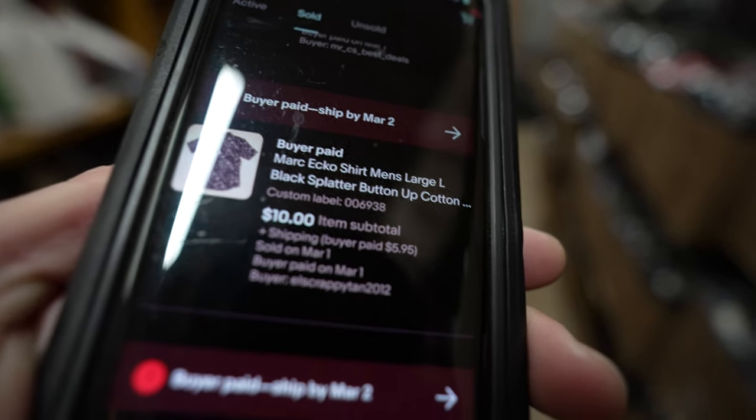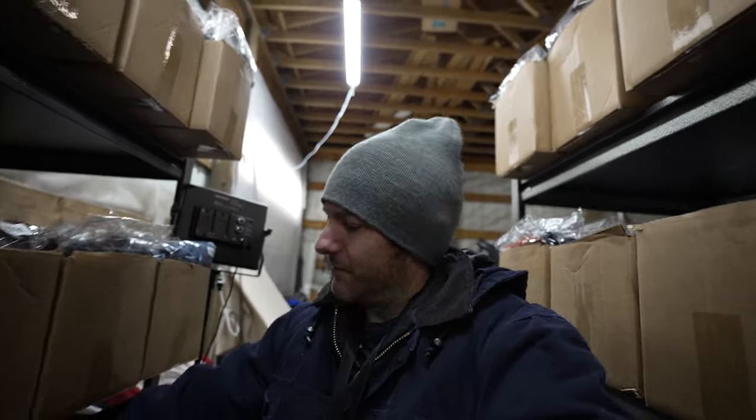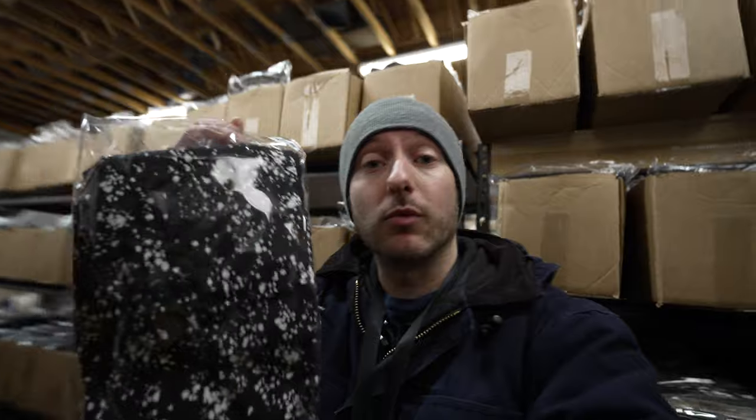This Markeco shirt sold for $10 plus shipping. Markeco is not a brand I'm super actively looking for — I've had experience with this brand having a super slow sell-through rate for me. Maybe some of their jeans might be worth picking up, but this shirt was listed about eight months ago and took a best offer of $10.